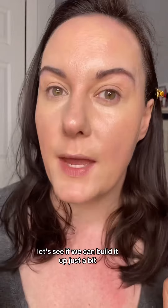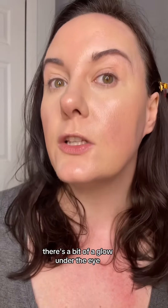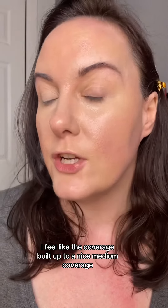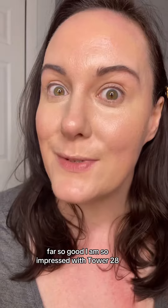Let's see if we can build it up just a bit. Let me know if you want a wear test, but so far this is a really beautiful hydrating formula. There's a bit of a glow under the eye, which for me is absolutely perfect. I feel like the coverage built up to a nice medium coverage. It doesn't feel heavy at all under the eye. So far, so good — I am so impressed with Tower 28.